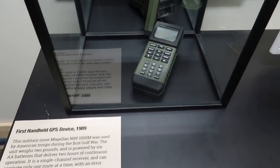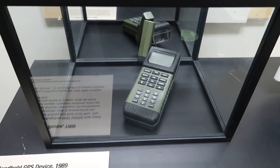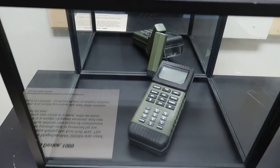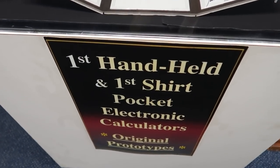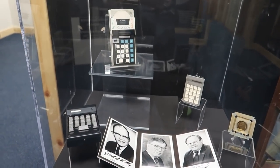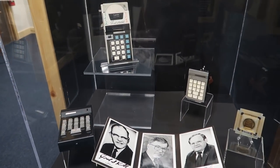It's the first handheld GPS device from 1989 — a big bulky thing. Imagine, we pretty much are all carrying around a miniature superior version of that in our pockets right now. The first handheld and the first shirt-pocket calculators — these are the original prototypes. Some very important pieces in calculator history.